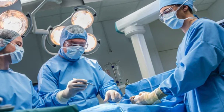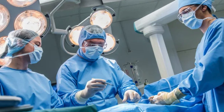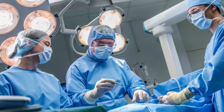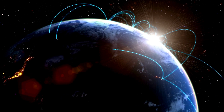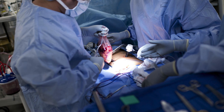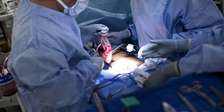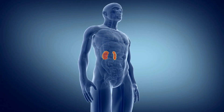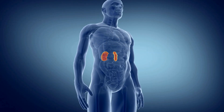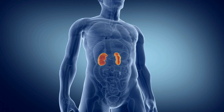Kidney transplants are life-saving procedures that have revolutionized the treatment of end-stage renal disease and chronic kidney failure. Each year, thousands of people around the world undergo this surgery to regain the freedom and quality of life that kidney disease may have taken away. But how exactly does a kidney transplant work? What are the risks, benefits, and the overall journey a patient undergoes?